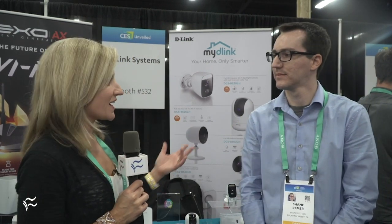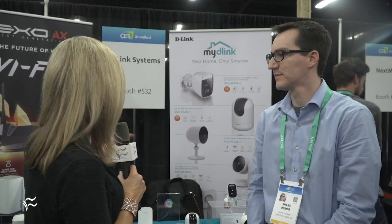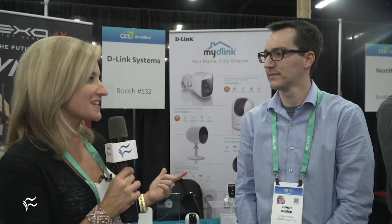Hi everybody, Karen Roby here at CES 2020 talking to Shane Reimer with D-Link. This is the first night before everything starts tomorrow for CES, so lots of exciting things going on here. We're talking to you guys specifically about the future of Wi-Fi 6 — faster, we're all looking for that, making things better for us.